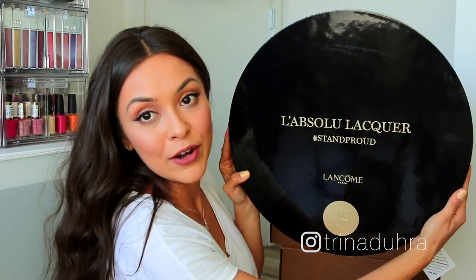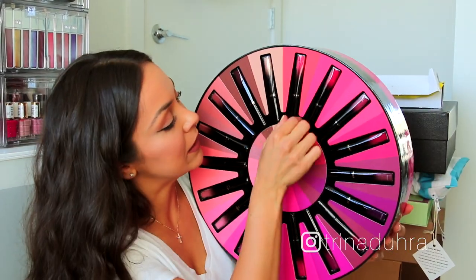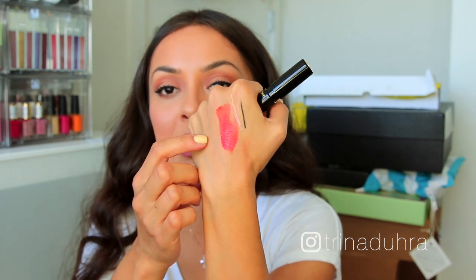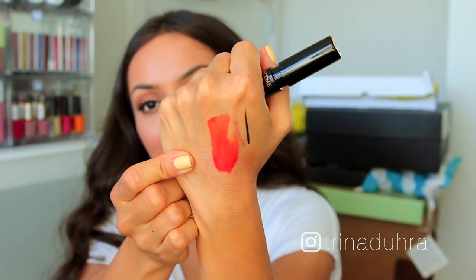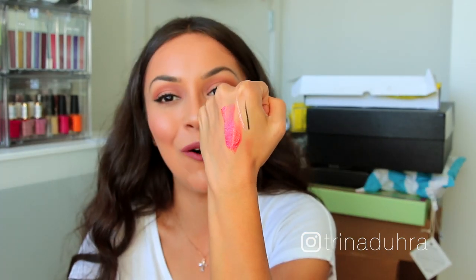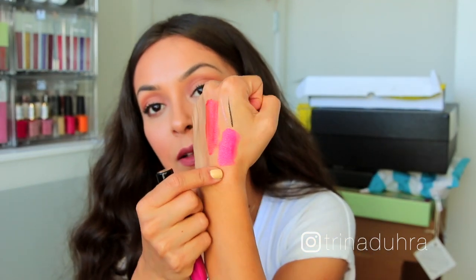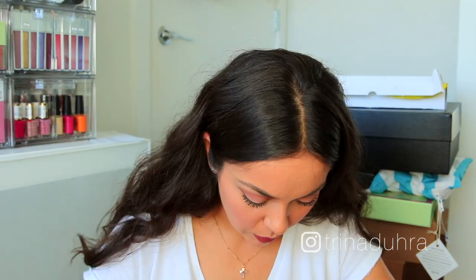Next up is Lancôme — these are their new lacquers. My eye instantly goes to the orangey coral, which is number 515. When you think of lacquer you think of shine, and this definitely has it — it's a medium pigment. I think that's going to be beautiful on the lips for summer. Number 378 is a hot pink, and number 188 is another nice color.